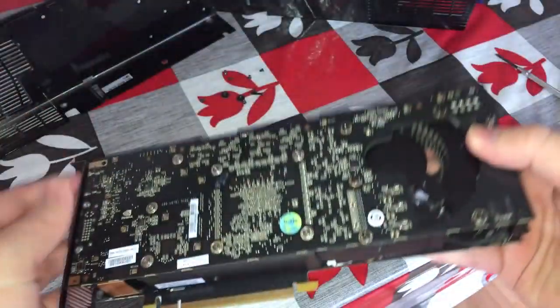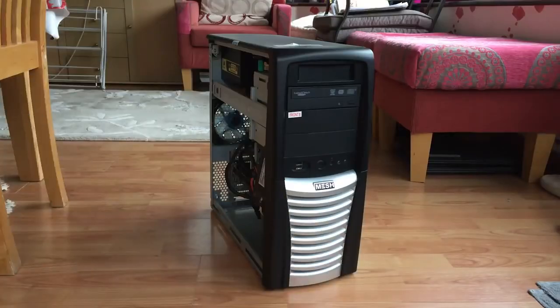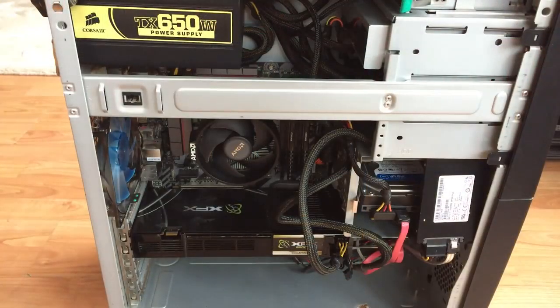Before we get into that though, here's the test system. It looks old, right? Inside this case we've got my Ryzen 5 1600 and 8GB of DDR4 RAM. I've had to move things into this temporary enclosure as the USB ports on my main case decided to break — funnily enough, after I installed the 9800 GX2. A coincidence, I guess.